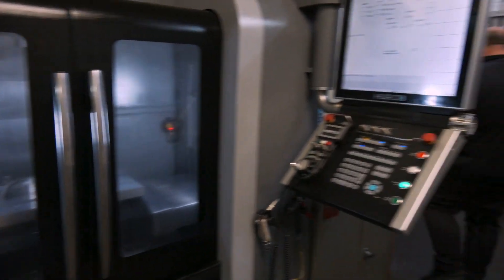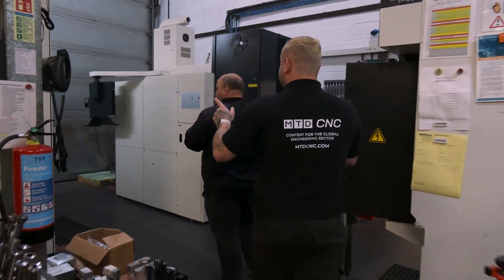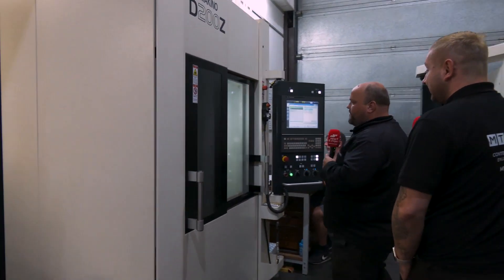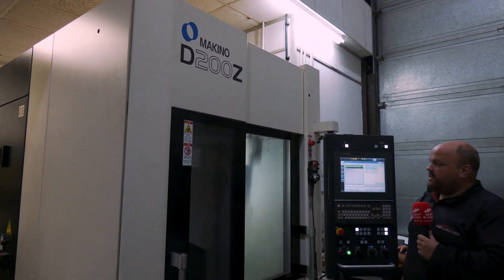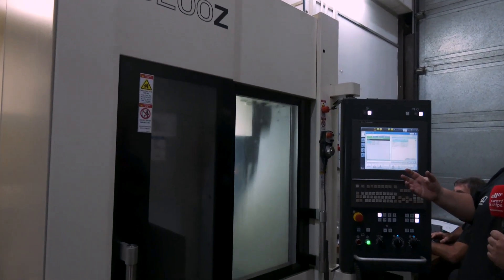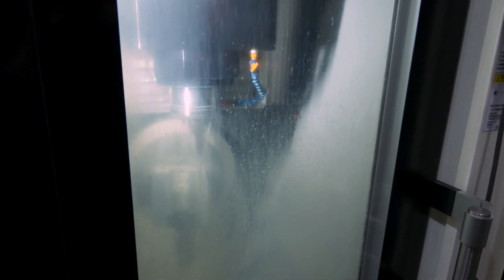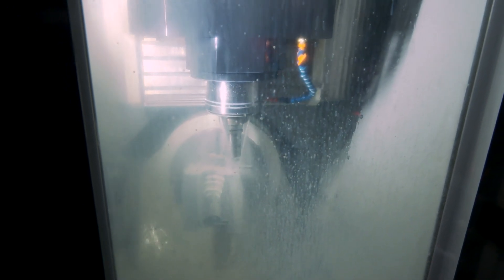This is an NCMT machine — a full five-axis Makino D200Z. This will typically do most of our finishing work, albeit on aluminium and tool steels. It gives us the option of 30,000 rpm; we can do positional 4+1 or full five-axis machining on it.